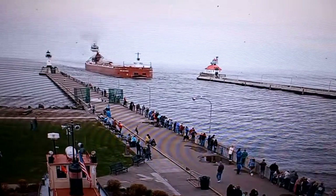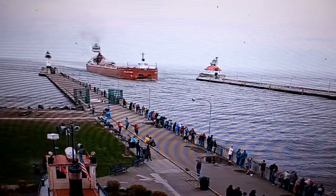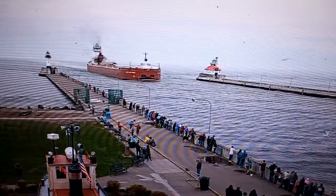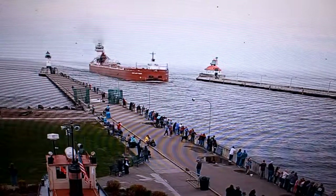The large vessel was built in 2000 by the Halters Marine Yard in Curlington, Mississippi. It measures 714 feet in length, 78 feet in width, and 45 feet in depth.